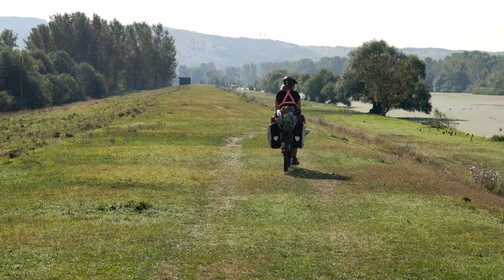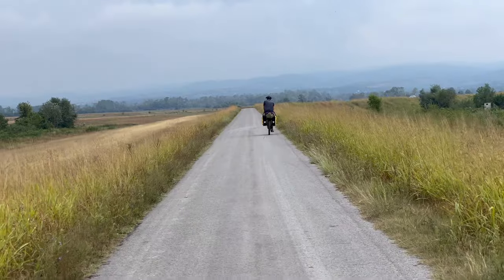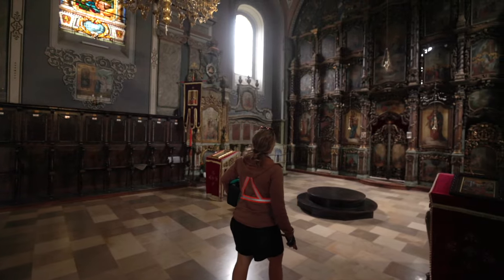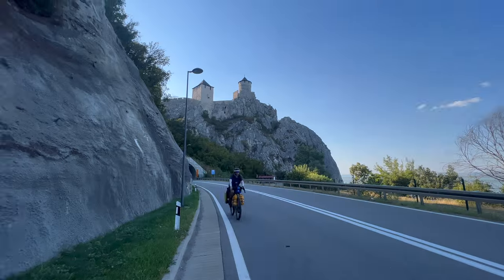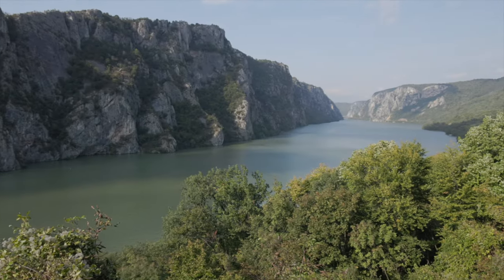We are bikepacking 2500 miles across Europe from London to Istanbul, Turkey. In the previous video, we crossed into country number 12, Serbia. And in this video, we continue our journey following the Eurovelo 6 along the Danube to the Iron Gates.